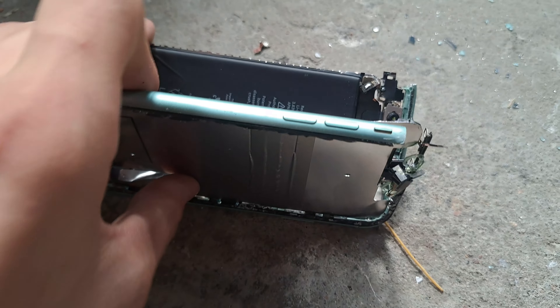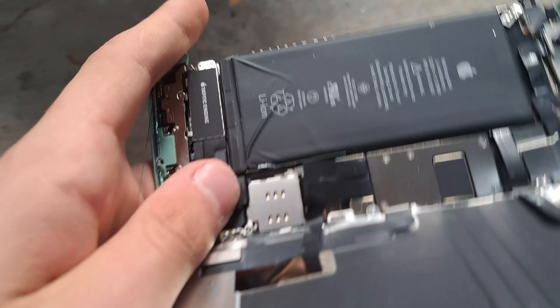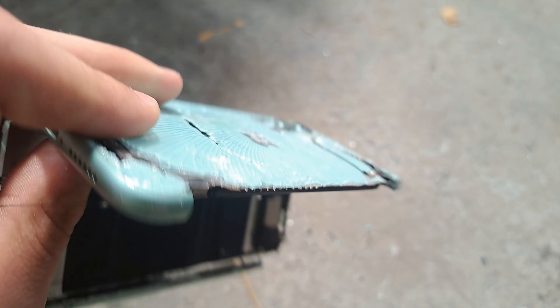And there goes the screen. And this is the finished product. Let's open it up. Wow, awesome. And yeah the screen broke off. I'll see you next time.